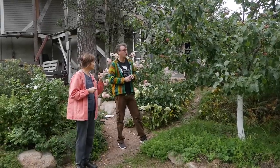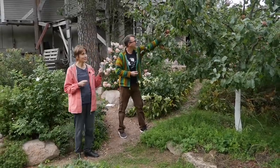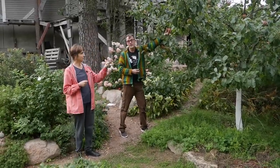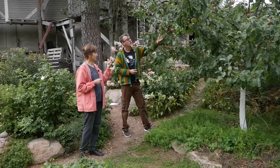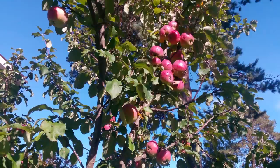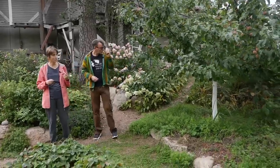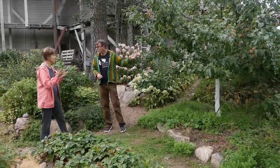Можно угоститься этой яблочкой? — Да, угоститься можно, но они ещё, наверное, незрелые — всё-таки это же зимняя яблоня. Очень красивые, крупные яблочки. Ничем яблони не обрабатывалось, и на них нет ни парши, ни плодожорки. И каждый год плодоносят при этом. У нас есть яблони, которые хотелось бы обработать всё-таки от парши, но мы всё равно этого не делаем, а это не надо.